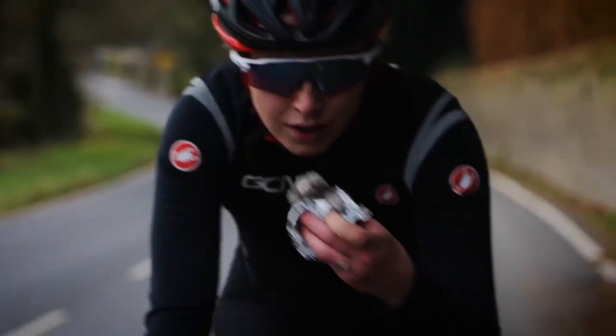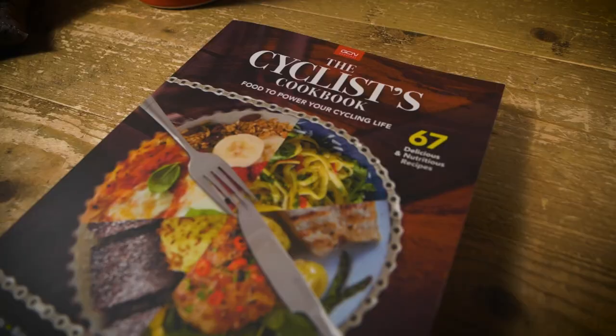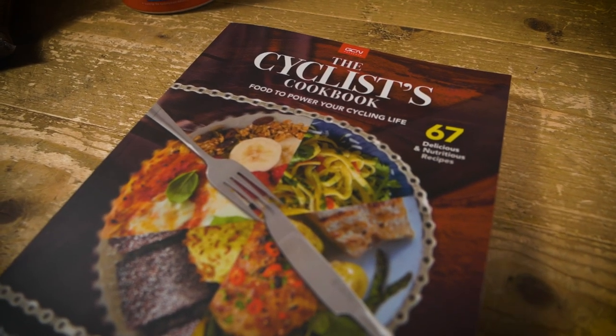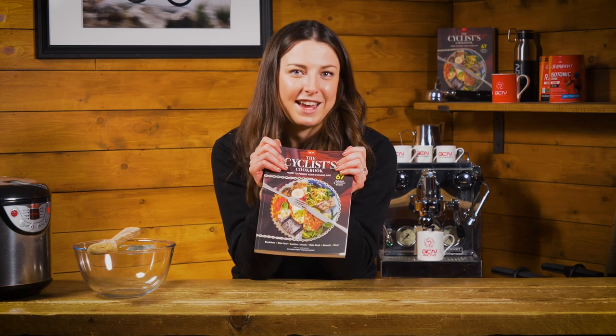For this video, I picked out some recipes from our brand new book here at GCN, The Cyclist Cookbook, written by World Tour nutritionist Nigel Mitchell. I've picked out some budget recipes — some really tasty ones too. Let's get started with the first one, which is going to be rice cakes.